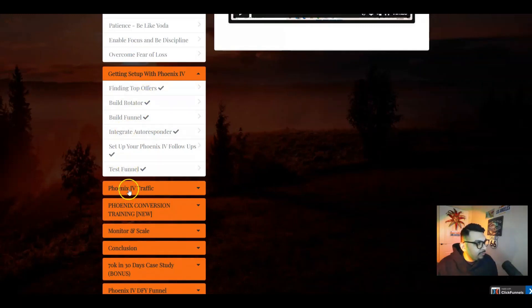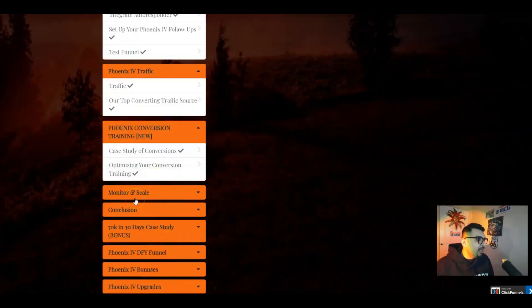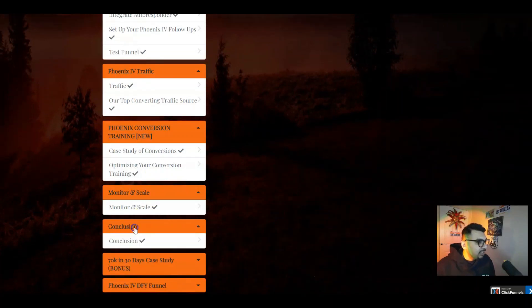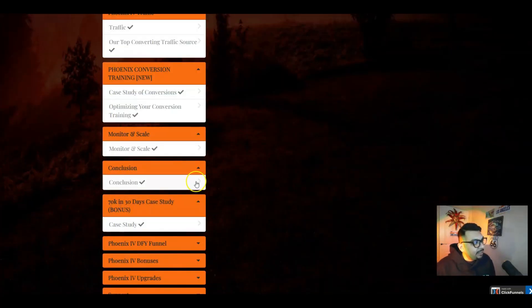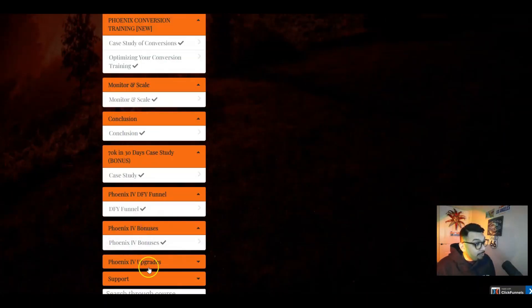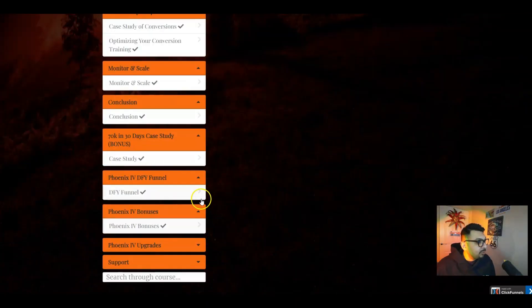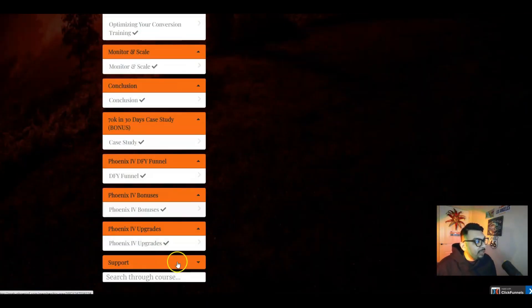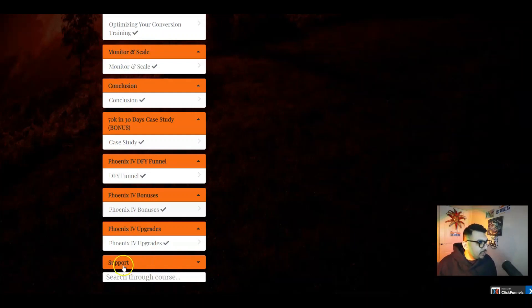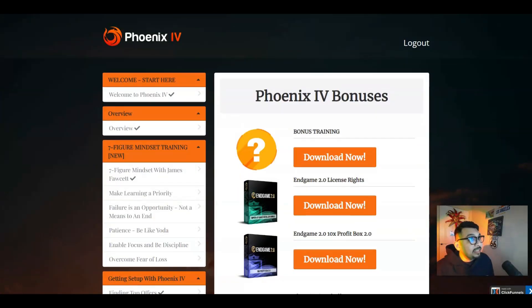Right over here we have 'Get Set Up with Phoenix 4,' the entire module, Phoenix 4 Traffic, Phoenix Conversion Training, the Monitor and Scale module, a Conclusion, a 70K in 30 Days Case Study, and done-for-you funnels. The bonuses given to you from the vendor are absolutely amazing. We have the upgrades right over here which I'll be covering in the pricing and OTOs section. There's also support over here — if you've got any concerns, doubts or questions you just get in touch with the vendors directly and they will guide you.